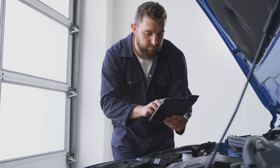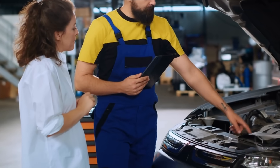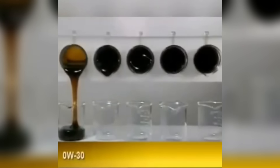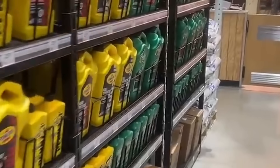Decoding the numbers. Let's decode these numbers once and for all, because this is where most people get lost. 0W20, 5W30 — these aren't random codes. They're actually a simple rating system that tells you two critical things.